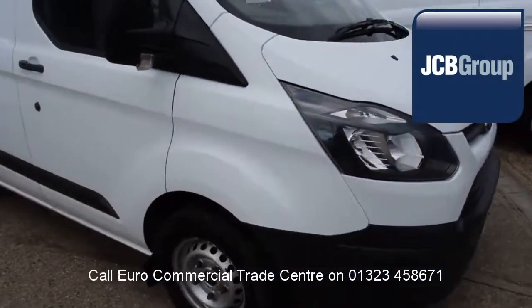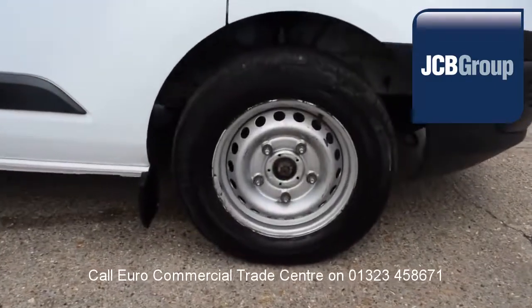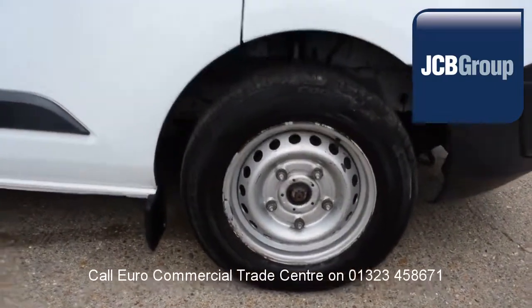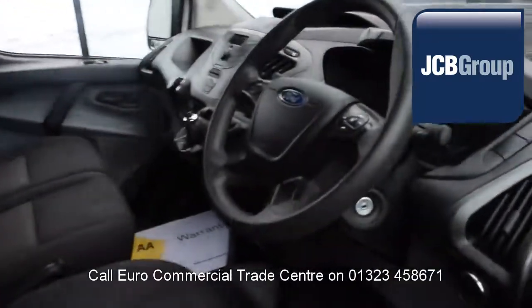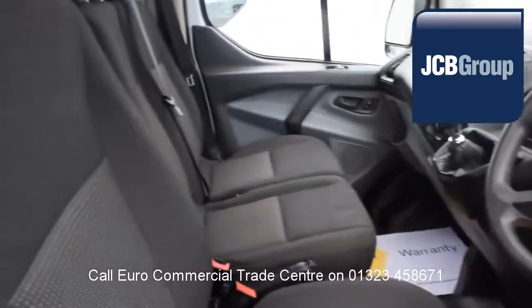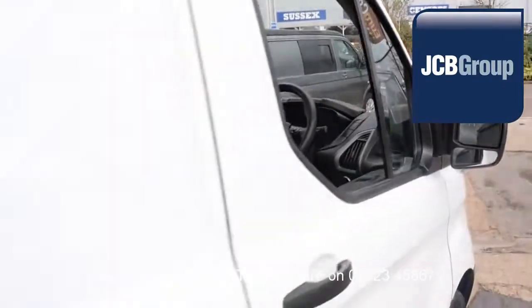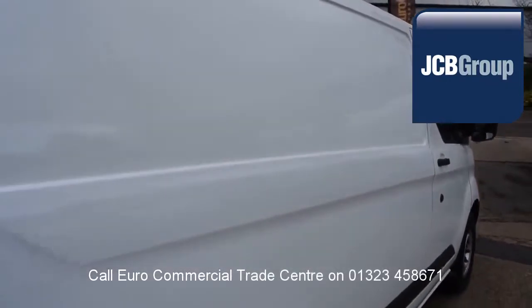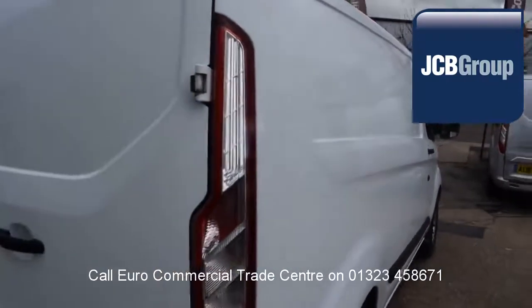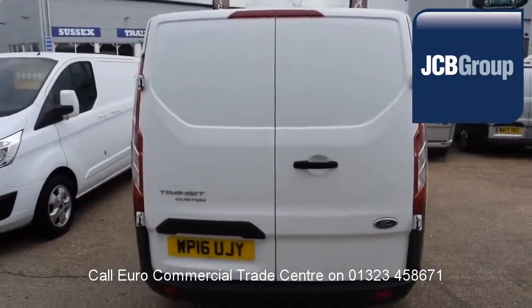Hello, welcome to the EuroCommercial Trade Center video channel. When you buy a vehicle from the EuroCommercial Trade Center, you will notice it has received an extensive multipoint check, a minimum 6 months warranty, parts and labor, 12 months roadside assistance provided by the AA, printed HPI Experian reports, and a comprehensive multipoint check completed by our own workshops.